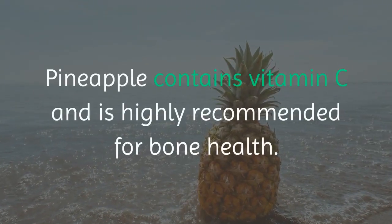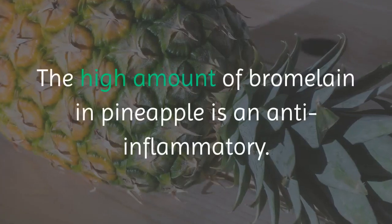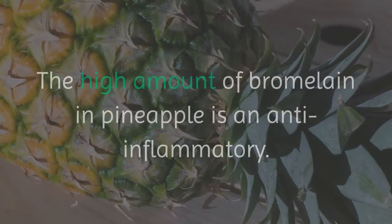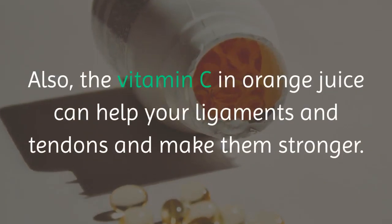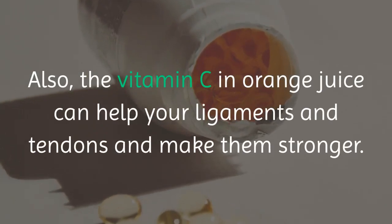Pineapple contains vitamin C and is highly recommended for bone health. The high amount of bromelain in pineapple is an anti-inflammatory. Cinnamon will make the bloodstream circulation more effective. Also, the vitamin C in orange juice can help your ligaments and tendons and make them stronger.